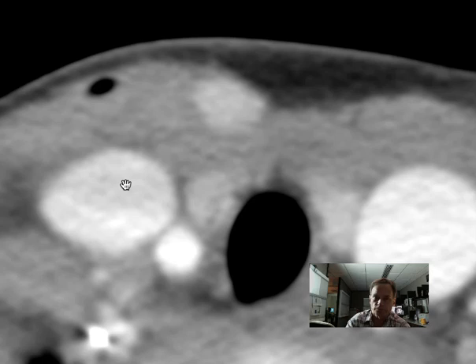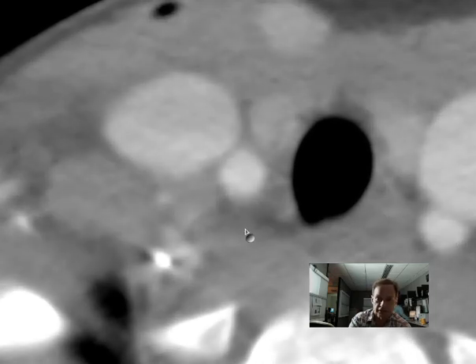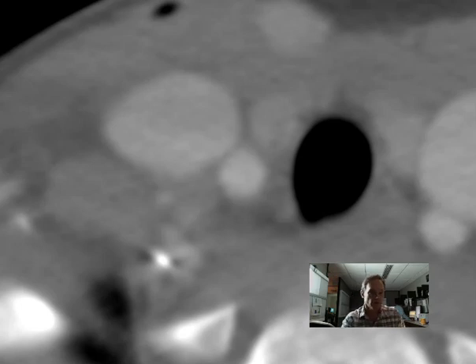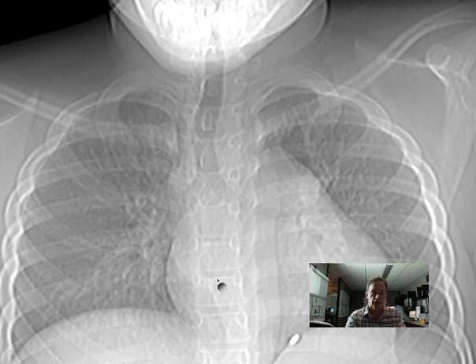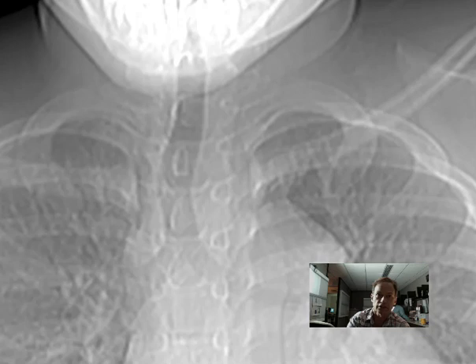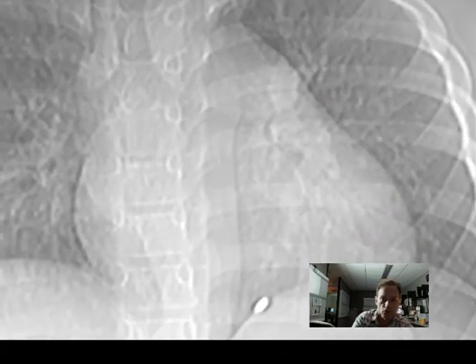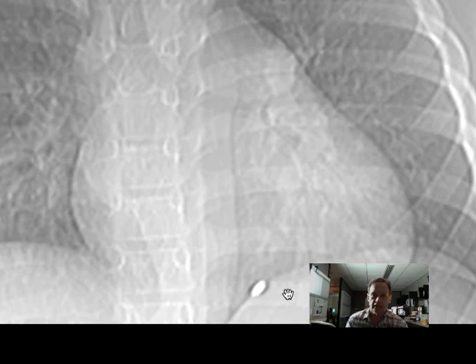But we kept looking and couldn't see the actual pellet. This is actually just an area of vascular enhancement. So we looked at the localizing image — the plain radiograph we get for localizing of these studies. And lo and behold, here it is here. So I want you to think: where is that pellet and why did it get there? How did it get there?